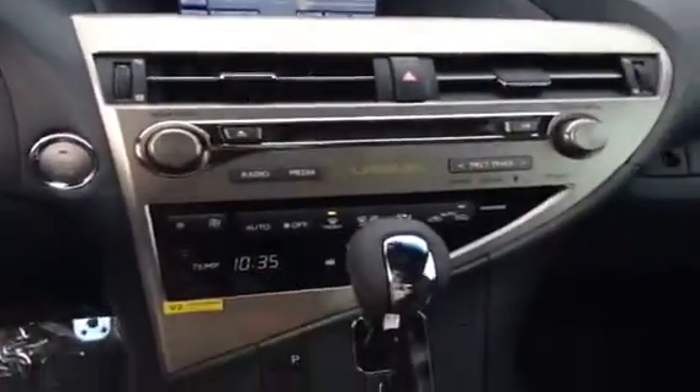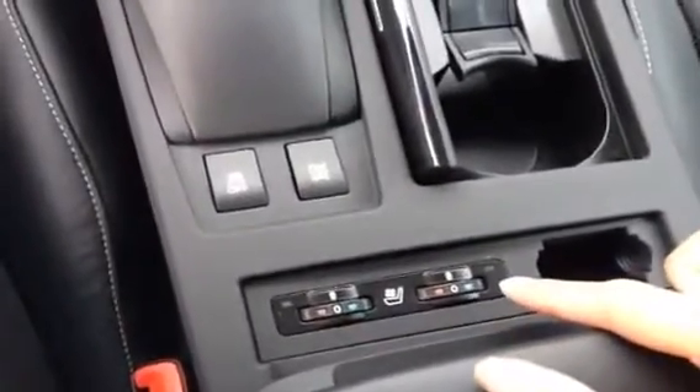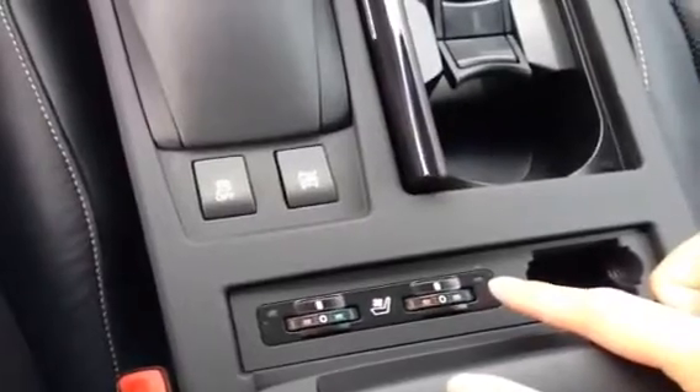All your AC and heat controls are here. You have heated and cooled passenger and driver's seats. Up top in the mirror we have our garage door openers. We also have a sunglass holder as well as a power tilted sunroof.